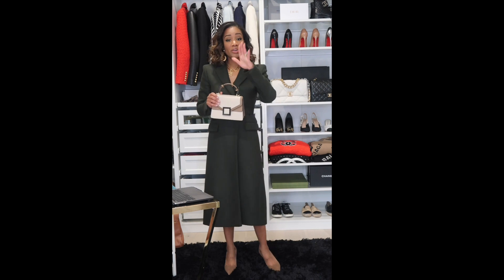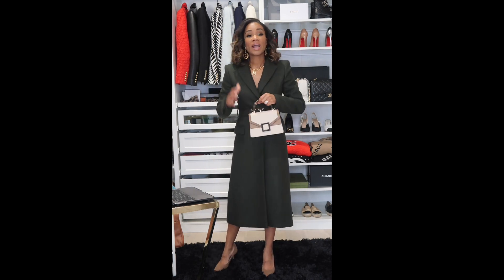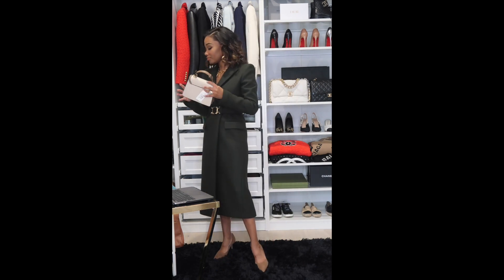Quick note: in my YouTube description, hit the chevron and all the details will expand below - that's where I'm putting all the links to these bags. If you're watching on Instagram, head to YouTube to find the purchase links.